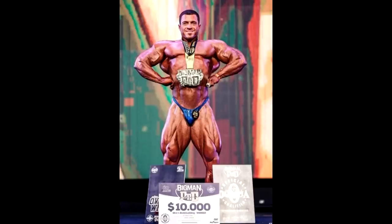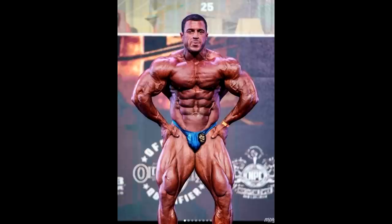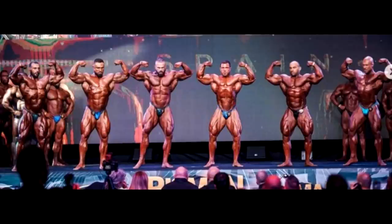Hey guys, Ivan here. In this video we have a couple of very interesting topics to talk about. I'd like to start with the Big Man Pro Show, which was won by Brett Wilkin. Brett looked great — I think he was a little bit fuller, bigger, and rounder than he was at Romania Pro where he placed second. But I also think the quality of the lineup at this show wasn't as good as the Romania Pro.